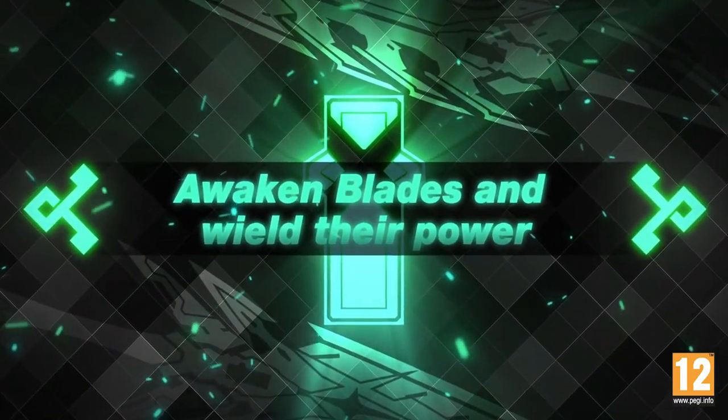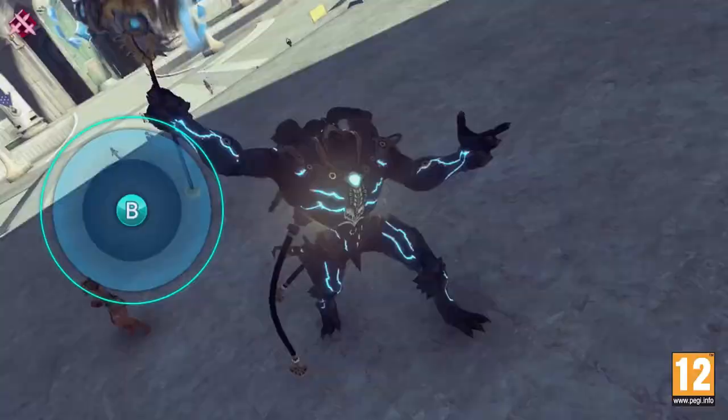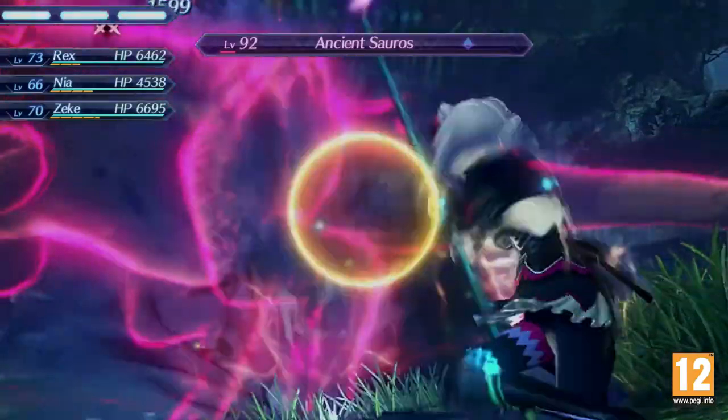I also did the DLC for Xenoblade Chronicles 2 and was surprised how much extra content was on that code. The DLC gives you a ton of extra items including core crystals that help you unlock blades. My main objective was to build up my blade inventory and unlock most if not all of them. I'm still missing about five or six — the gacha mechanics make it so burdensome to go through them all. But I was happy that I finally got KOS-MOS, the character from the original Xenosaga games.